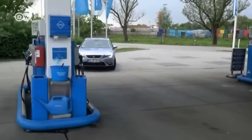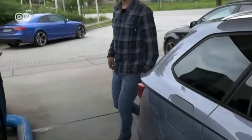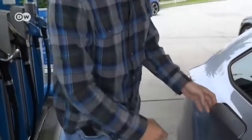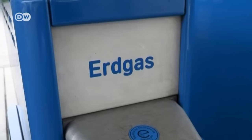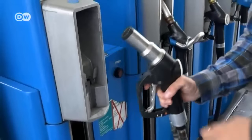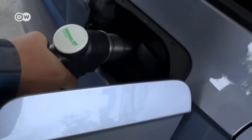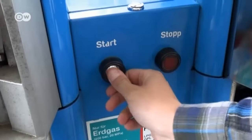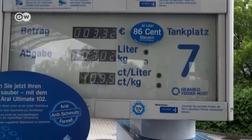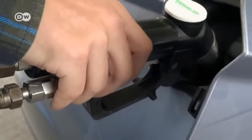Filling up is easy and completely safe. On the Leon, the gas filler opening is right next to the opening for gasoline. You insert the pump nozzle, which is locked into place by a lever, and then press the button. The filling process can't start until the pump has been securely attached.